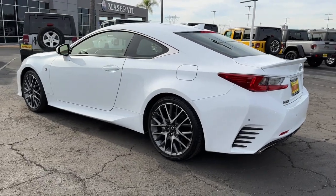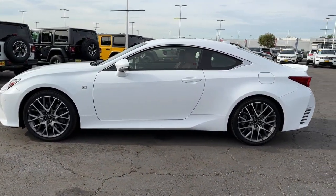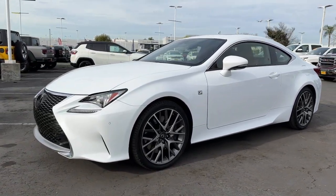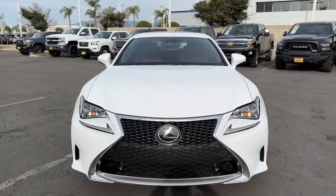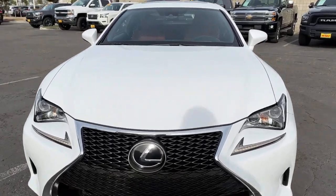The following are some of this vehicle's highlighted options: keyless entry, satellite radio, lane keeping assist, remote engine start, adaptive cruise control, power passenger seat, wood grain interior trim, backup camera, heated mirrors, and electronic stability control.